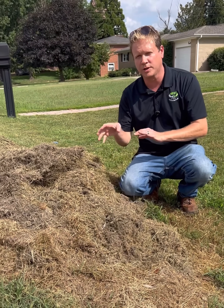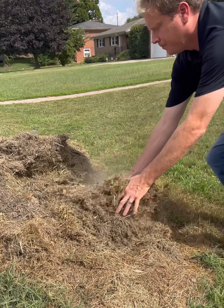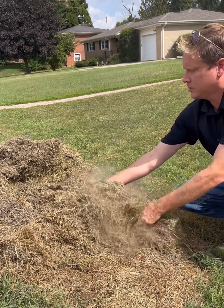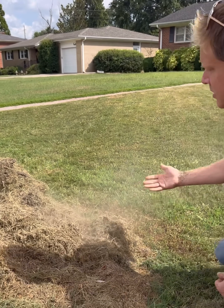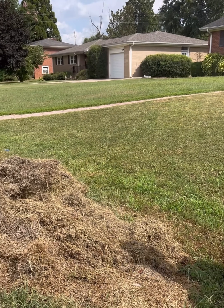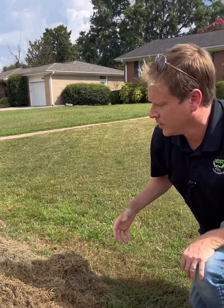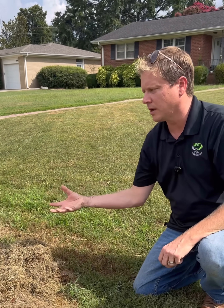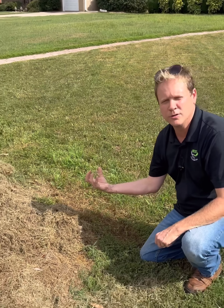Watch what happens when we disturb this pile. As we disturb it, it starts to have an appearance of smoke. It literally looks like we're starting a fire under there. What that is is the microbial reaction — the growth that's taking place under there — releasing those microns, very minute-sized spores.